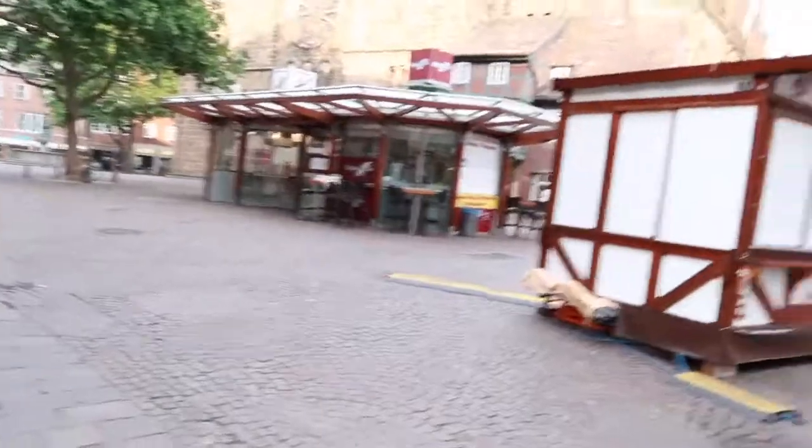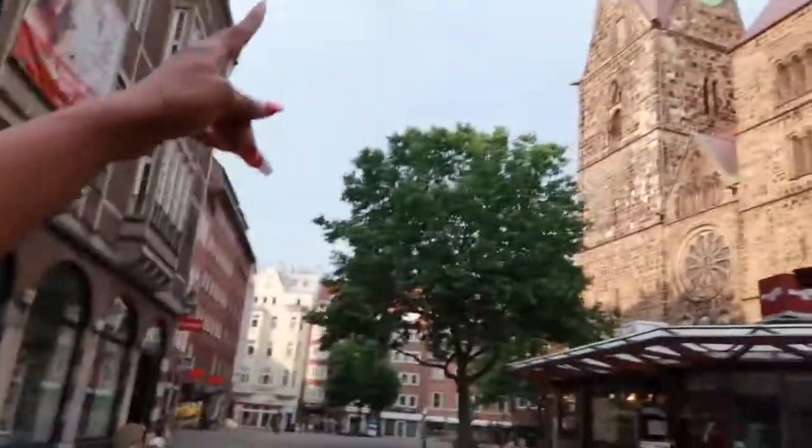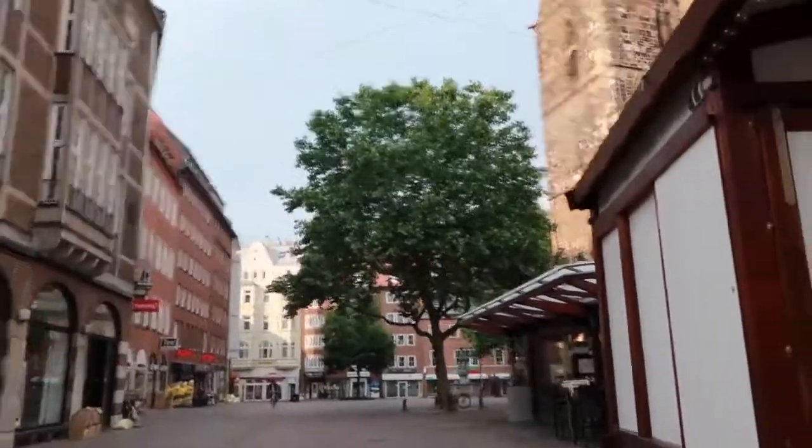Here we have a lot of historical monuments. That's the church right there — and what is that over there? Another church! So there are so many churches in Bremen.